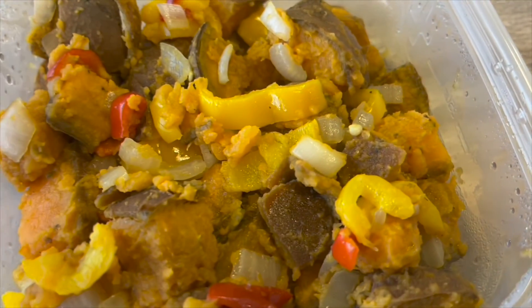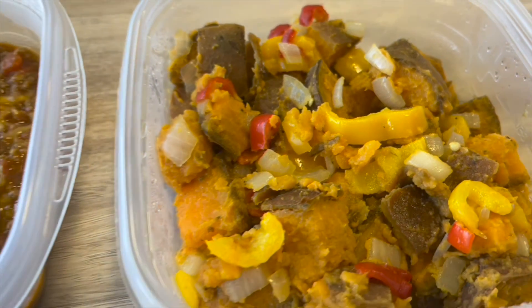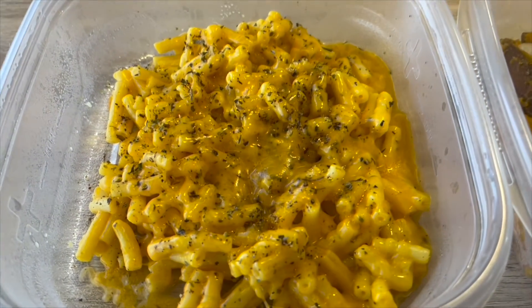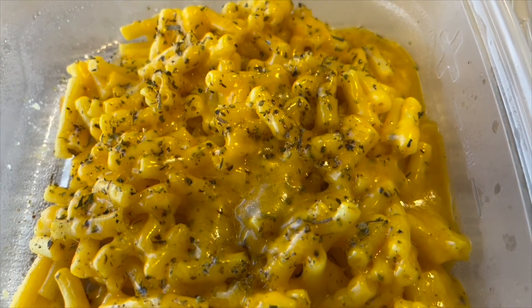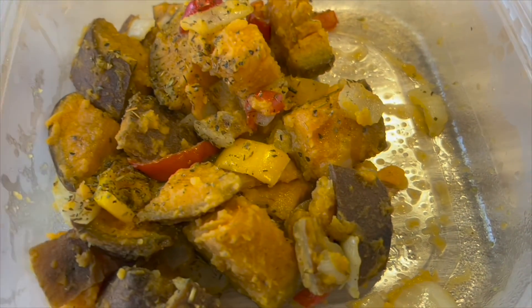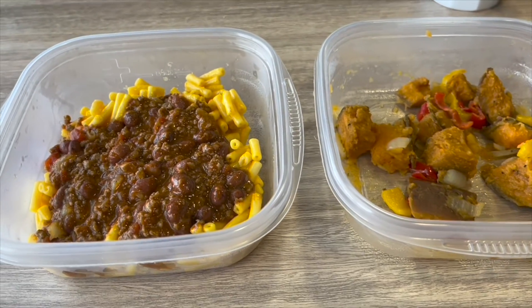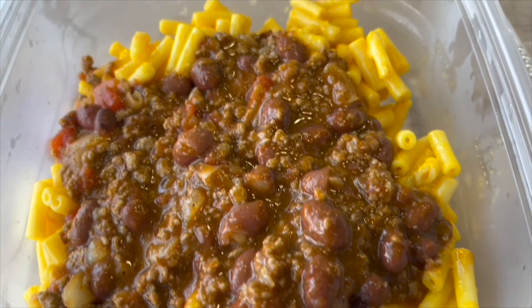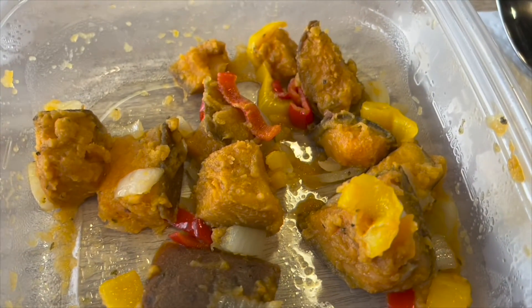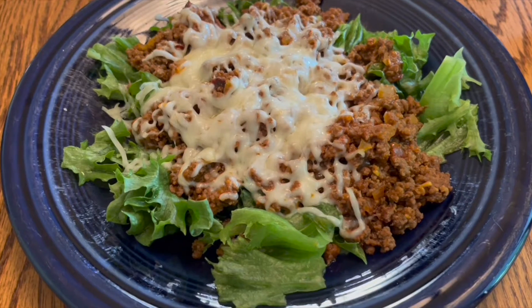I'm also having some yams with sweet peppers and onions. I found some leftover mac and cheese in the fridge and decided to make it a little more grown-up with some shredded cheese on top and some spices — that turned out really good. And this is a combination of mac and cheese and chili that tastes really good; that's one of my favorite easy meals. Here are some more potatoes and peppers.